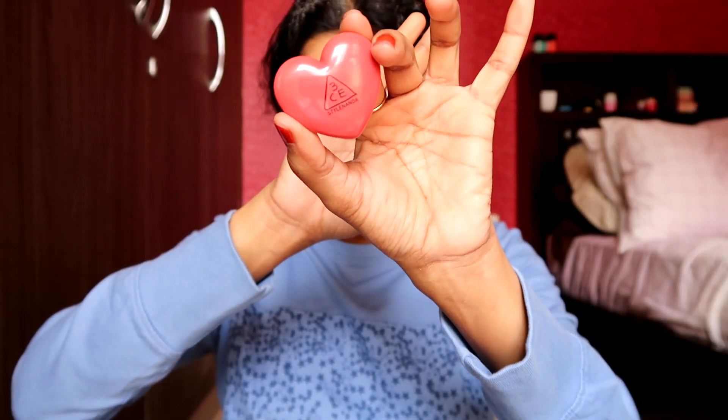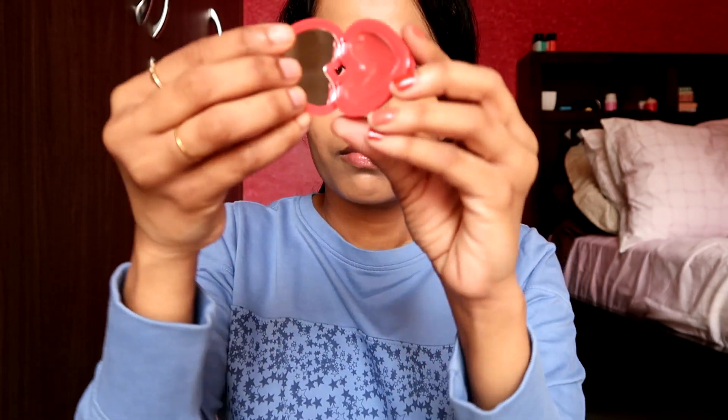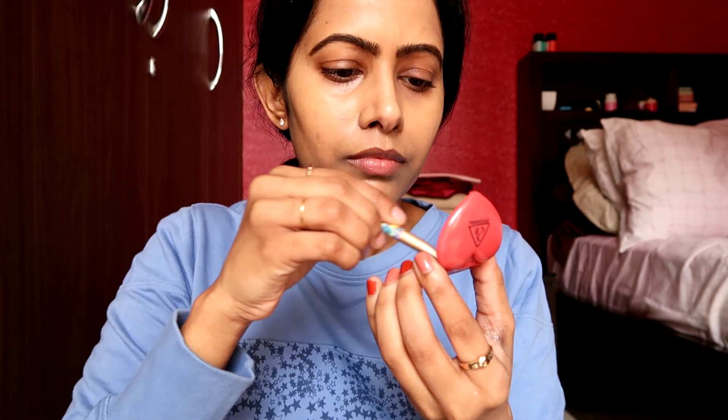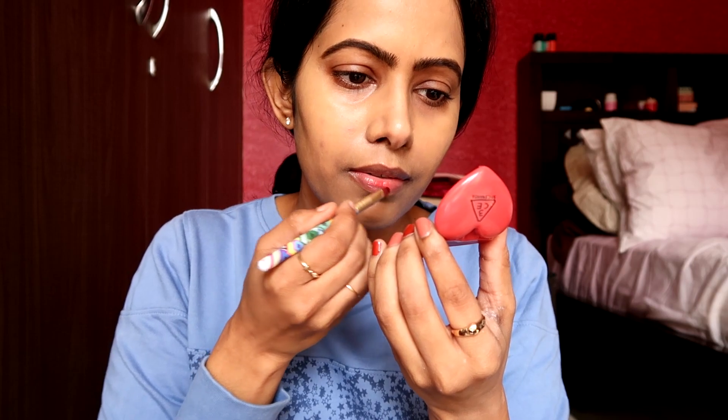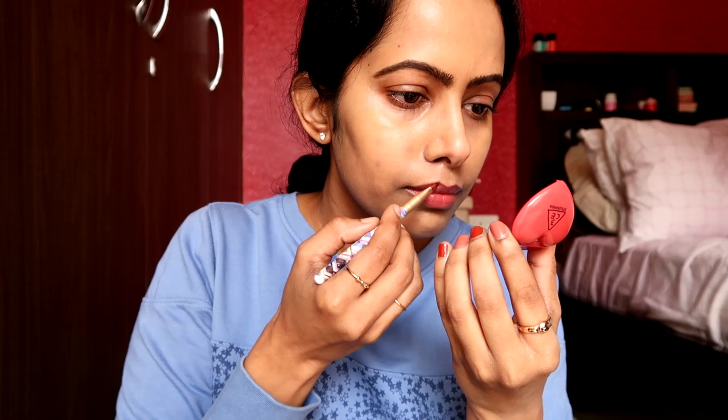The next amazing product is the 3CE Hard Pot Lip in the shade Woody Rose. This is basically a tinted moisturizing balm with a beautiful rosy shade and a bit of a red undertone — on lips it looks really good, applies seamlessly, and doesn't feel sticky or heavy. I also like to use this as a blush.